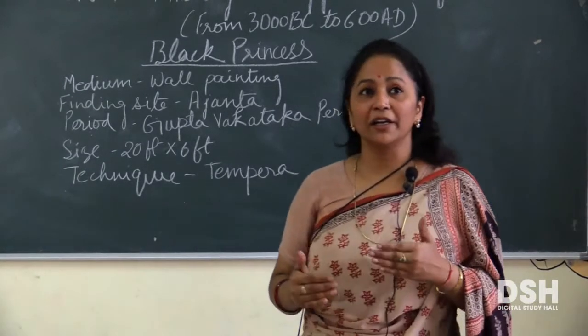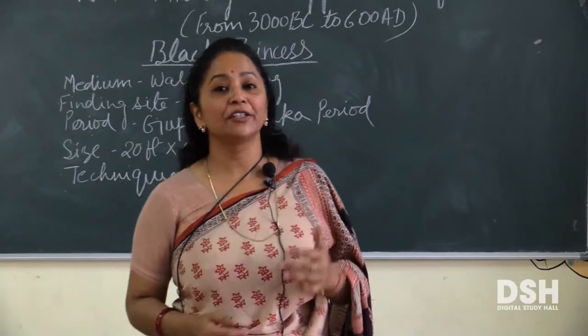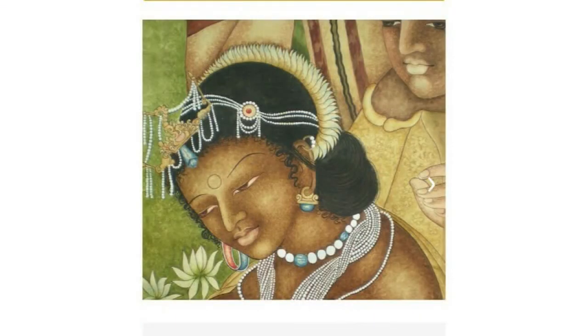इस painting में एक Black Princess को दिखाया गया है, जिसका complexion dark है, and there is a lyrical quality in this painting. इस painting में एक lyrical quality आप देख सकते हैं और उनका face थोड़ा झुका हुआ है और neck उसी style से थोड़ा झुका हुआ है, tilted है. और Black Princess अपने neck में कुछ माला पहने हुए है, jewelries पहने हुए है. Body का figure बहुत ही सुन्दर ढंग से, roundness के साथ दिखाया गया है.